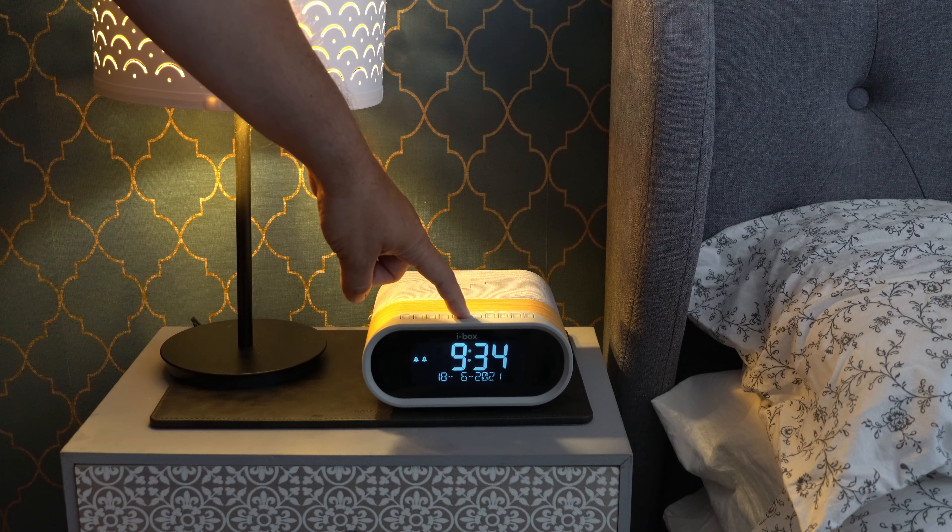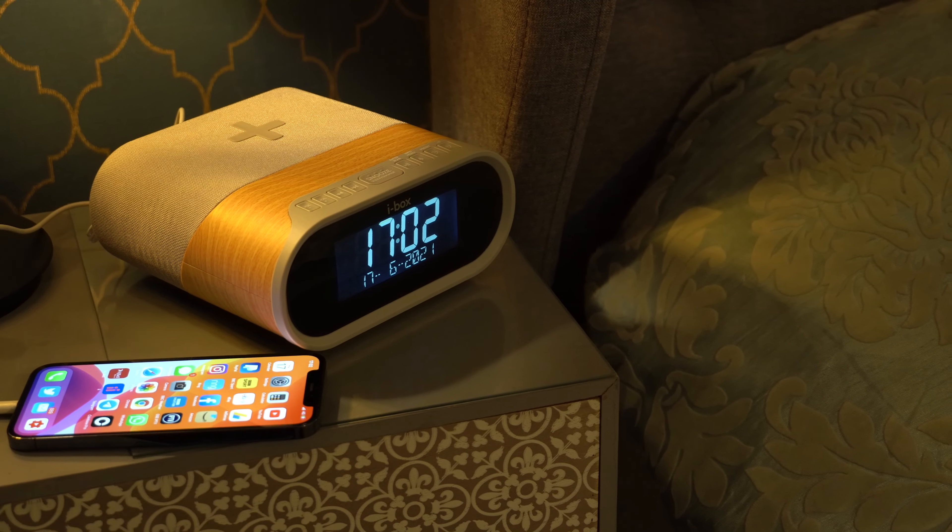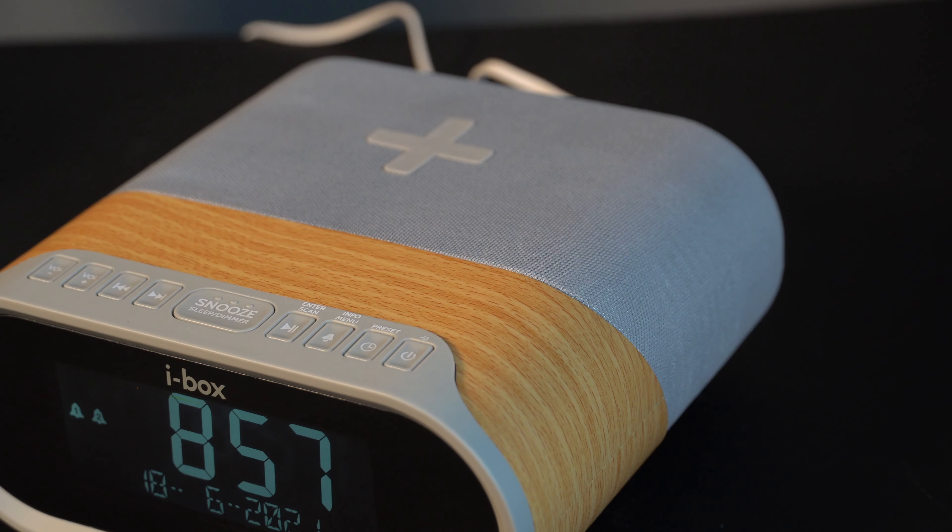The clear, large-digit LED display has five dimming levels, which lets you find the perfect brightness no matter what the setting. iBox Daybreak elevates the bedside alarm clock to the next level.